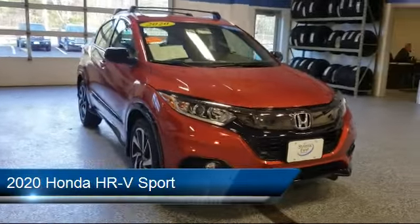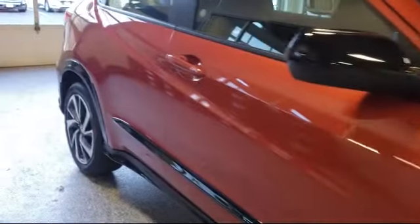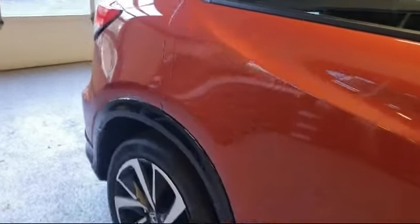It comes equipped with Roof Rack, Electronic Stability Control, Rear Spoiler, Tire Pressure Monitoring System, and Rear View Camera.